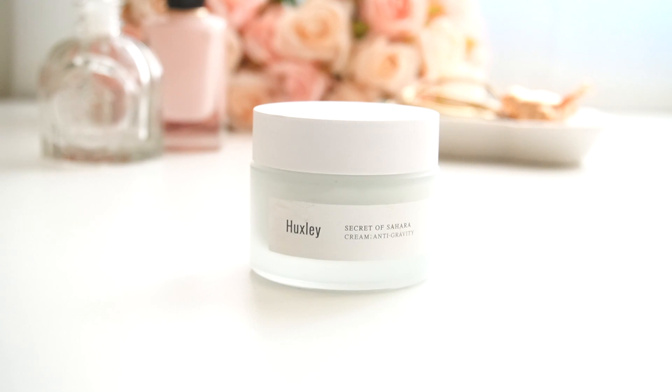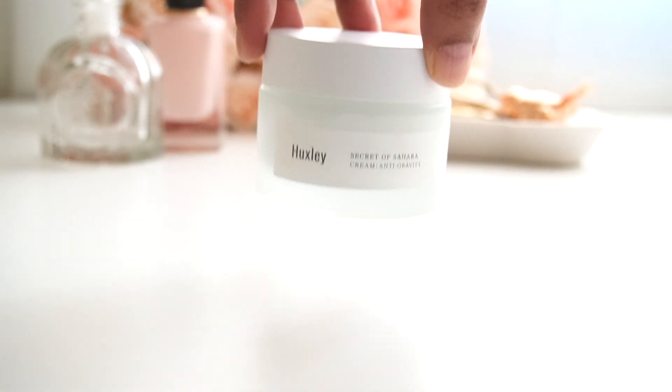Huxley is a cruelty-free company. That's all for today — thank you so much for watching. I'll see you all in my next video, and if you did like this video, don't forget to give it a thumbs up. Bye!